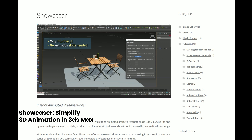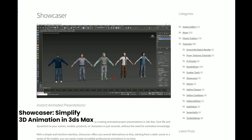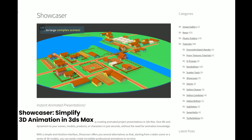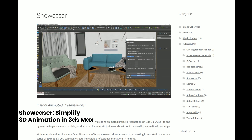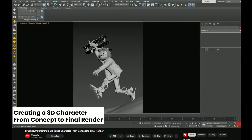Spline Dynamics has unveiled Showcaser, a plugin for 3ds Max designed to streamline the animation of 3D models and scenes. With Showcaser, users can animate the entry, exit, movement, rotation, and scaling of objects or entire scenes effortlessly. The interface allows for setting the animation sequence and parameters, from which Showcaser automatically generates the required keyframes. It supports multiple animation sequences, and by automating the animation process it saves time while allowing all artists to quickly showcase high-quality animations regardless of their skill level.